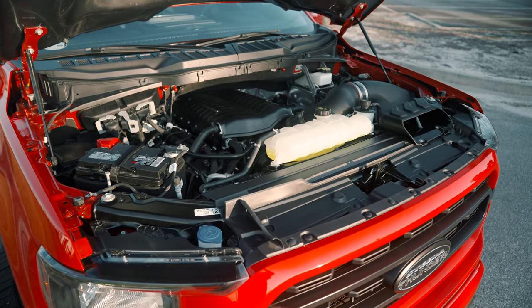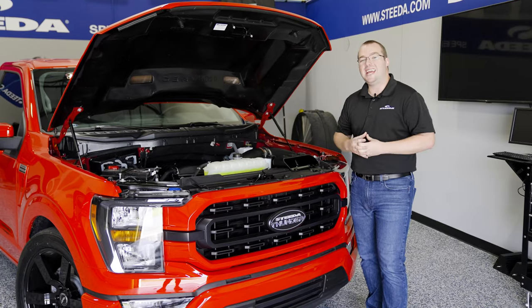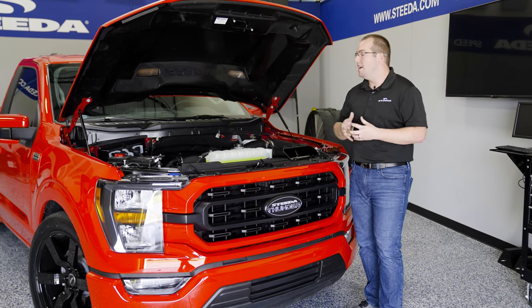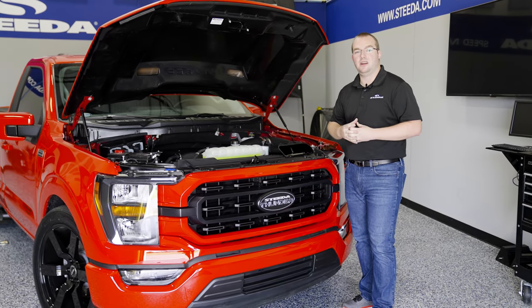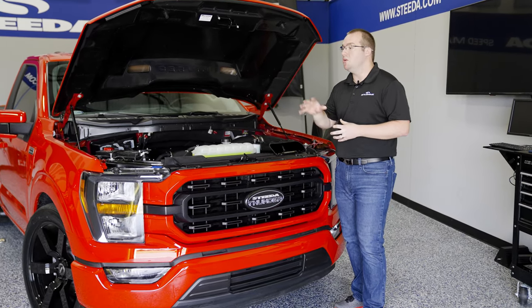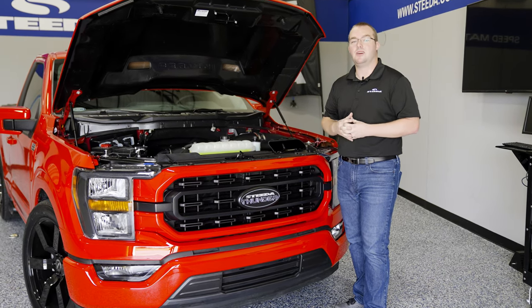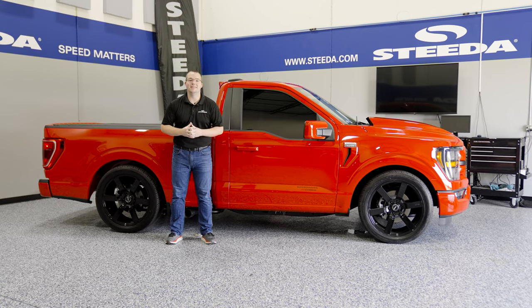Perhaps my favorite part about the truck — the Whipple Stage 2 Supercharger kit underneath the hood. We're talking 825 crank horsepower all through that 10R80 drivetrain. It makes the truck. When you hear this thing coming up on you with the MBRP exhaust and taking away from you at a stoplight or down the drag strip, you can't miss it.